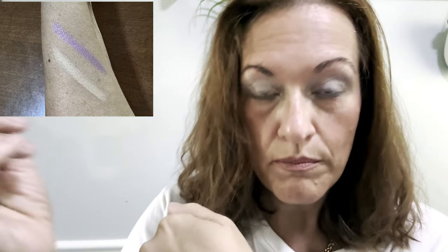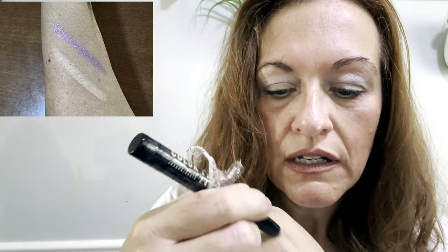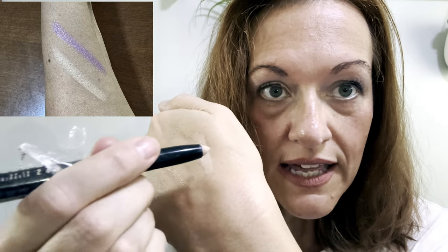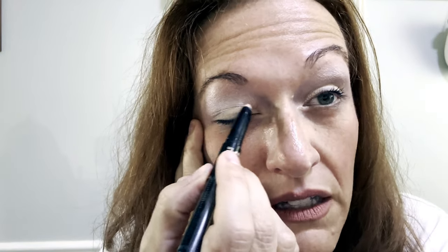I have self-tanner on, so if you are more pale it will probably look even better. That is 'I Am Confident' — I put it on the eyelid. I have a mirror today so I'm going to put another coat on for you to see. It's very creamy, it's not pulling on my eye at all. I like to go outer to inner — look at that, it's beautiful. It's a one-and-done, very smooth, as you can see.